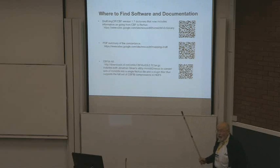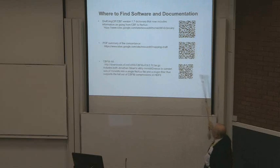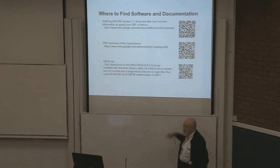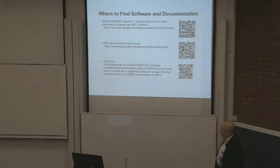Here's where you find the resources. This talk has been uploaded to Brian's Dropbox website and will end up somewhere commonly available. You can find QR codes which will allow you to get to where the draft image of CBF version 1.7 dictionary is available, a PDF summary of the concordance — it's not small, but Brian made it look much nicer. There's also a CBFlib kit you can get with what we have so far.